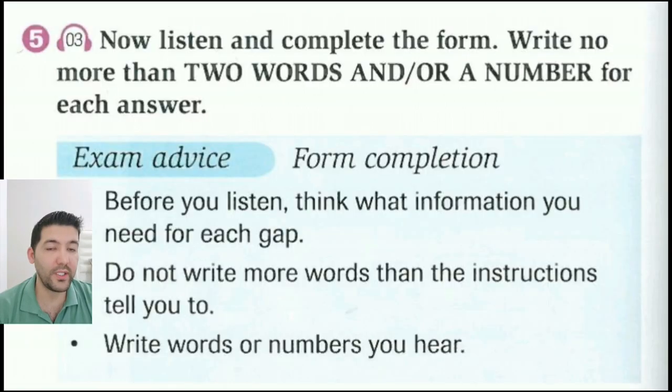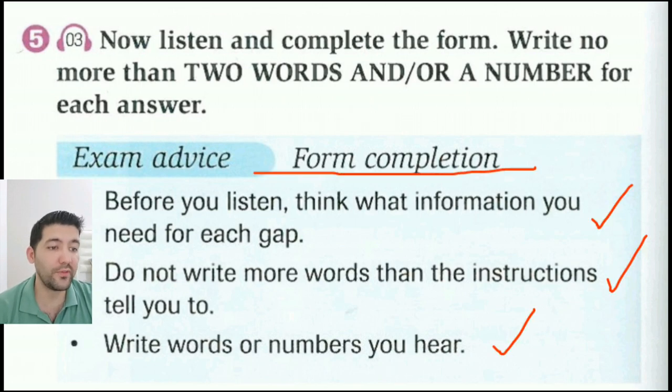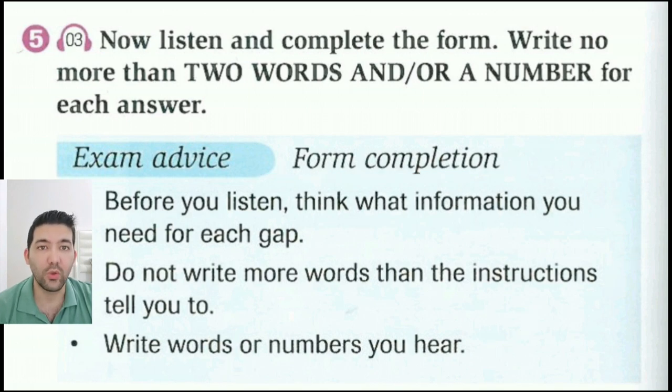Now let's go through the exam advice. Form completion. Before you listen, think what information you need for each gap. Do not write more words than the instructions tell you to. And write words or numbers you hear.